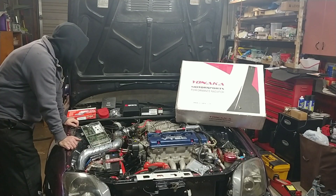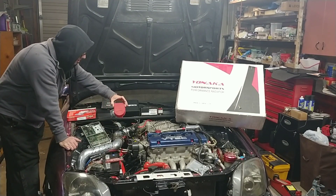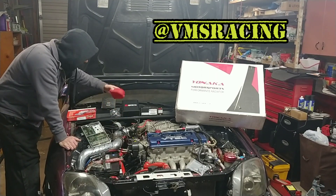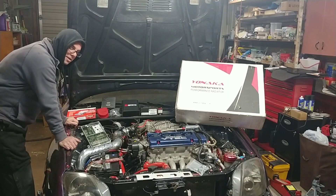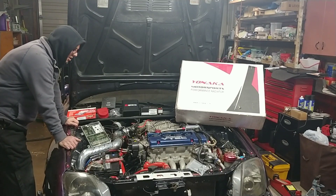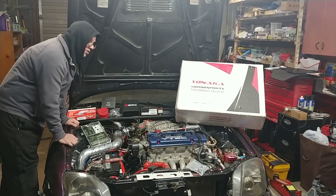Moving on, I got a great deal on this VMS distributor cap cover delete. I really would have liked to go with a Speed Factory kit but I wasn't willing to pay the extra money. We're gonna try this one — if I like it we'll move on, if not maybe it'll be a giveaway.